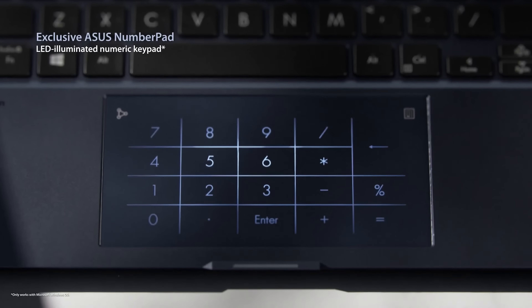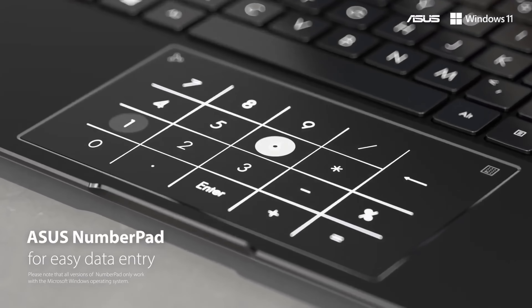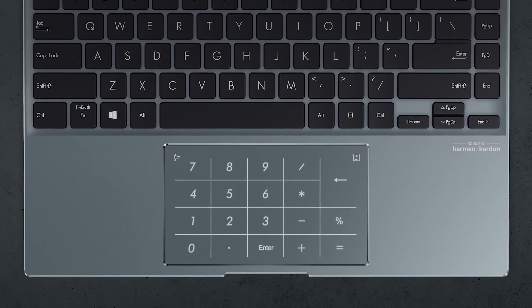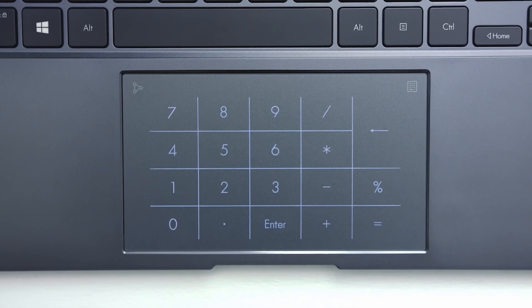Also, the base houses the NumberPad 2.0, which is pretty self-explanatory. However, it's worth noting that there is no other business laptop brand that offers this feature.